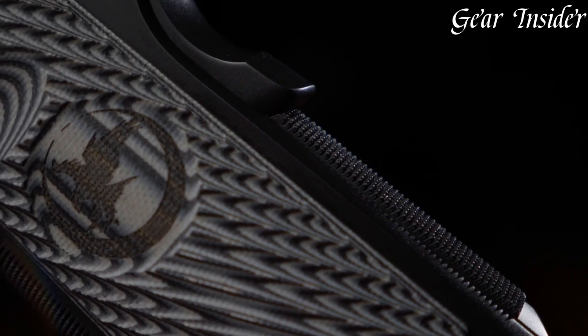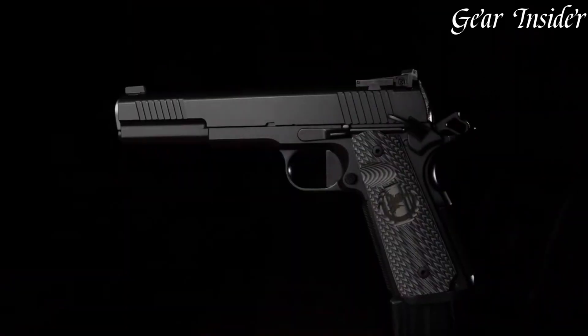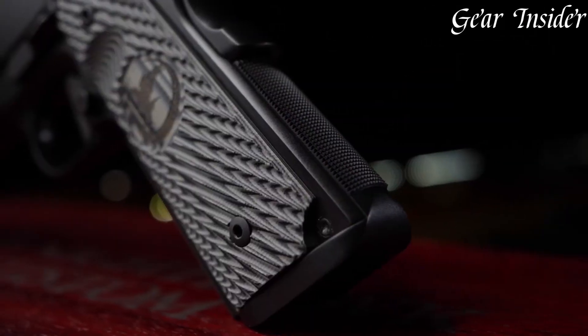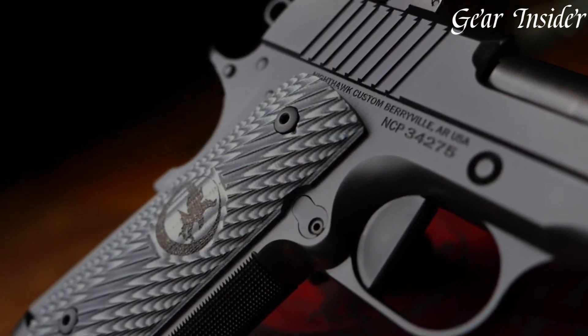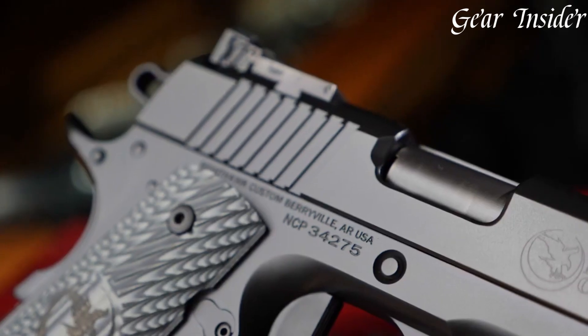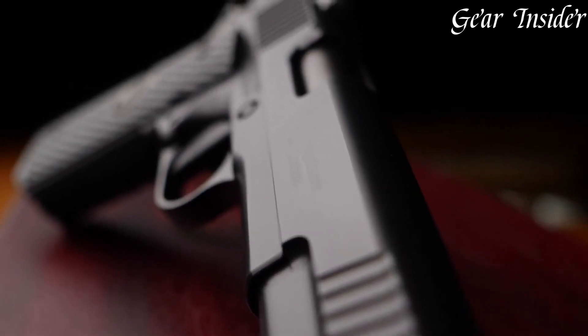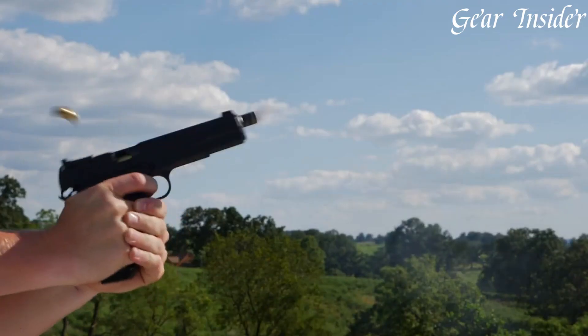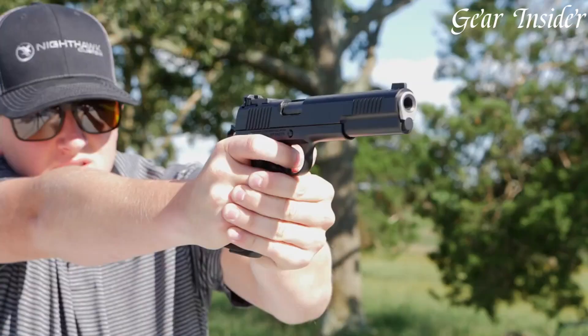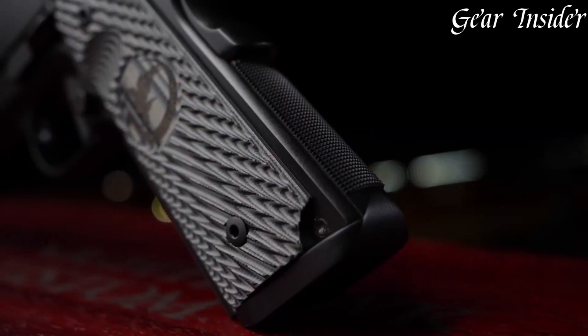Equipped with a match-grade barrel, crisp trigger, and tritium night sights, it excels in accuracy even in low-light conditions. The durable DLC (diamond-like carbon) finish enhances both aesthetics and durability. The Nighthawk Shadowhawk Long Slide is a testament to Nighthawk Custom's dedication to crafting firearms that meet the demands of discerning shooters seeking top-tier performance and exceptional quality.